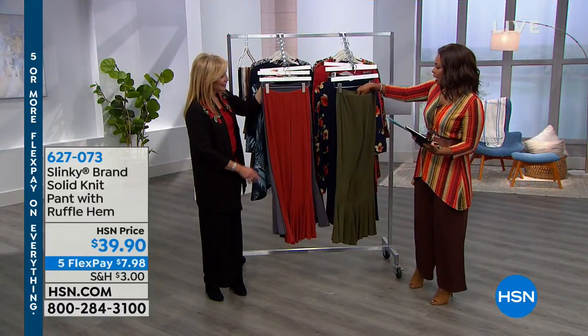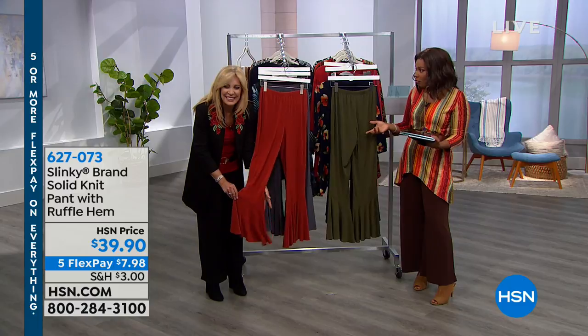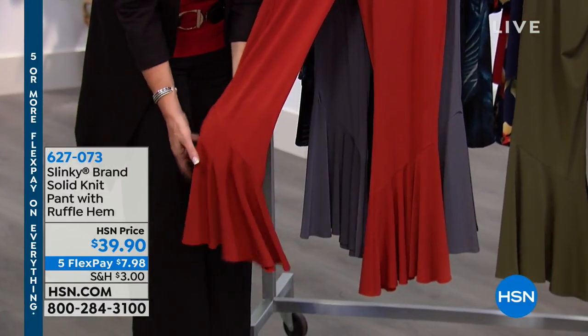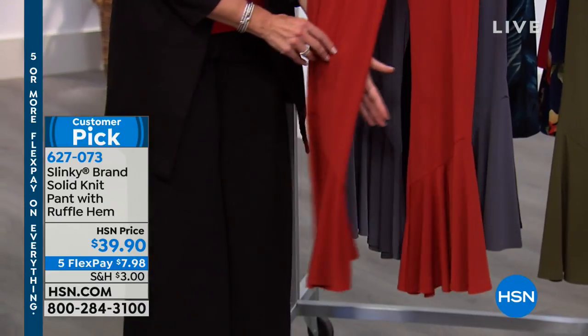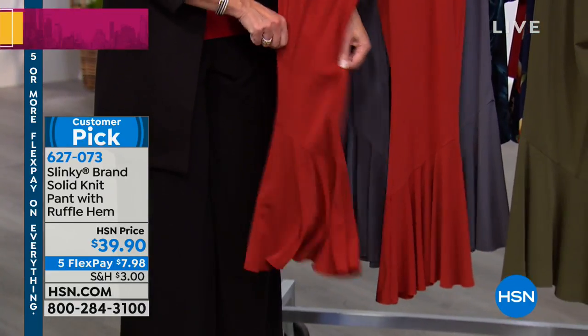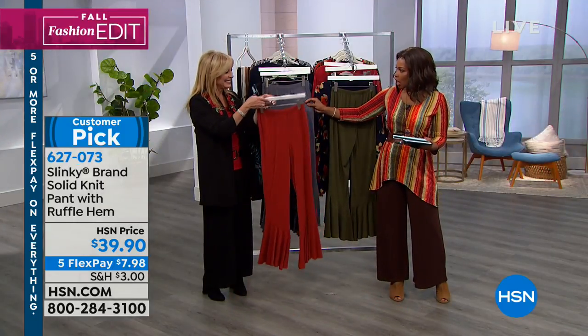I wanted to show you these pants — I'm in love with them because of the ruffle at the bottom. How cute is that ruffle? It's an angled ruffle, straight across the hem, moves with you, fun and flirty. Look at all the fabulous colors — you've got paprika, chocolate.